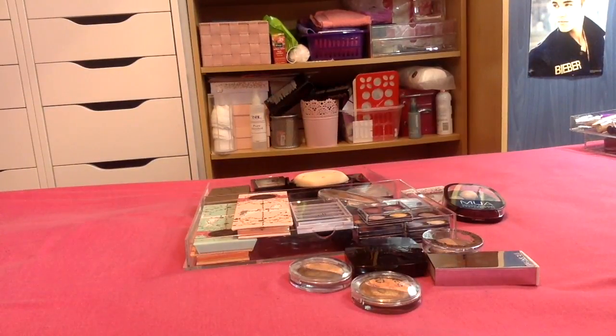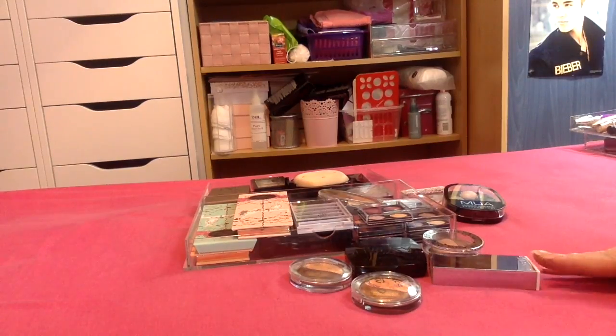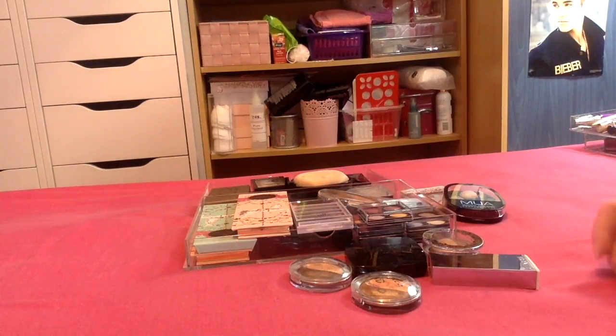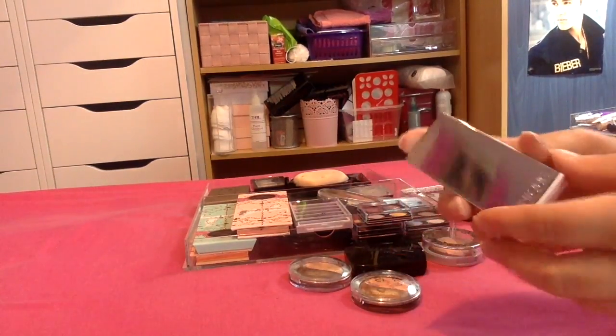Hi guys, welcome back to my channel! Today I'm doing another declutter series for you. I've got my smaller palettes here — duos, trios, quads, and any other little palettes of five or six shades. Let's get straight into it.